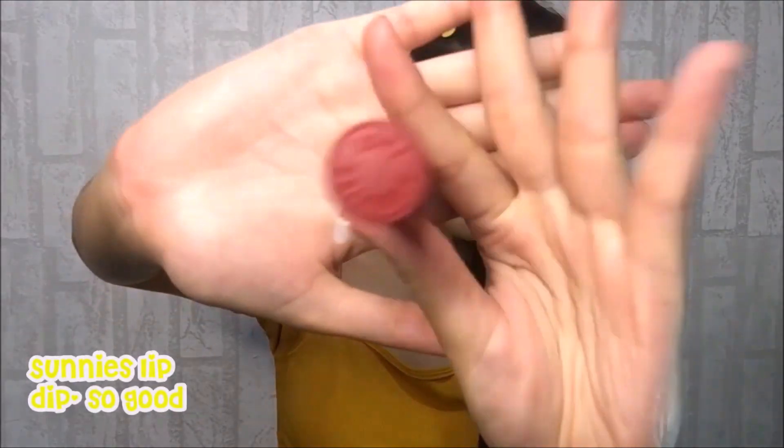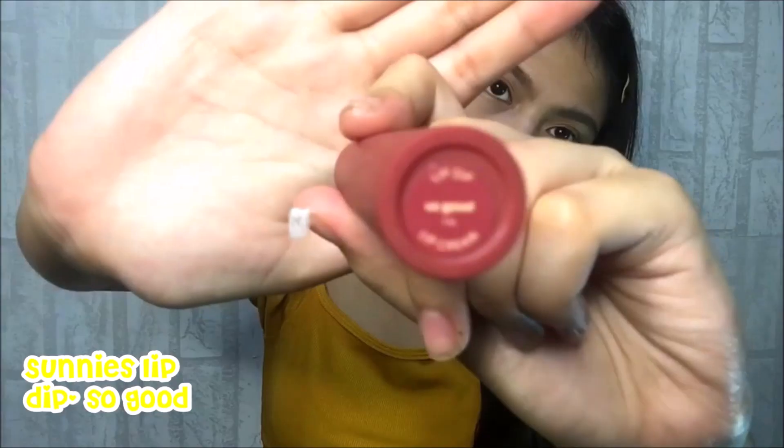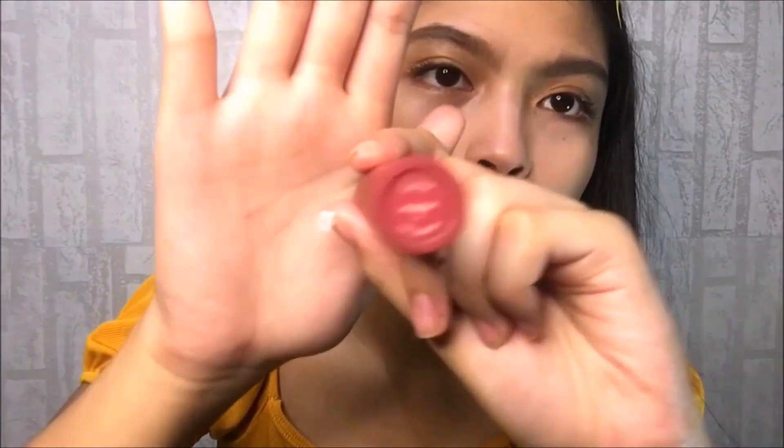To add color to my skin, I will be using the Dipstick from Sonic in the shade So Good. I personally like using lipstick as my blush since it lasts longer compared to a regular blush.